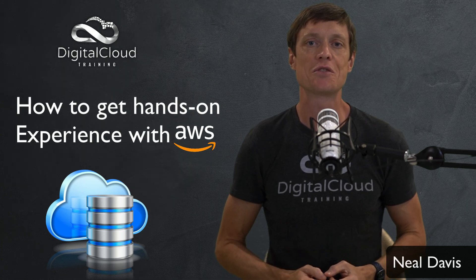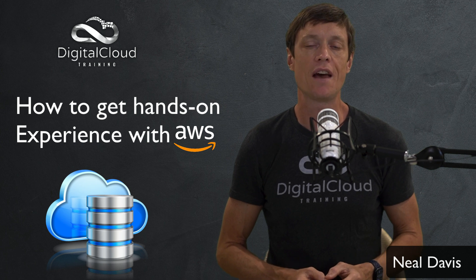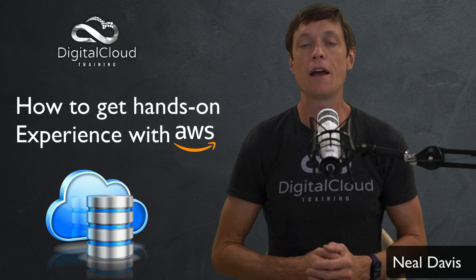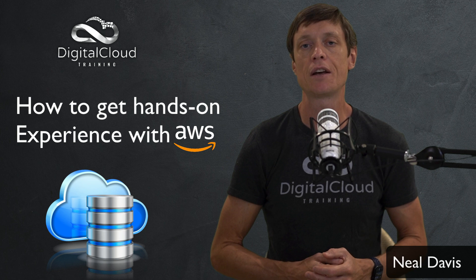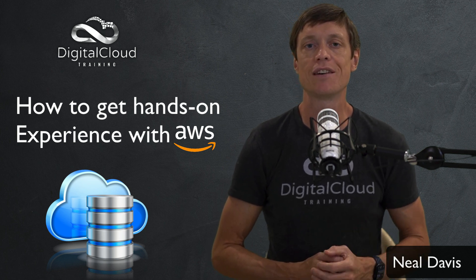Hello everyone, this is Neil Davis from Digital Cloud Training. In this video I'm going to go over some ways that you can get experience with AWS. So if you're studying for AWS certifications or if you're just looking for a job working in the cloud industry with AWS technology, then this will give you some handy tips about how you can get started.